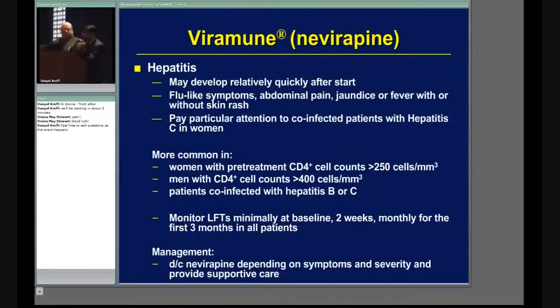As was mentioned, it is important to have their lab tests. This is one particular medication where you do want to have patients come back and monitor their liver function tests two weeks monthly for the first three months and then periodically after that.